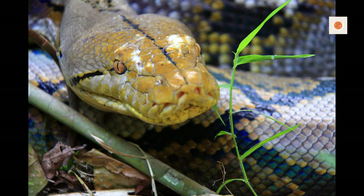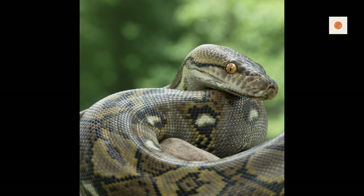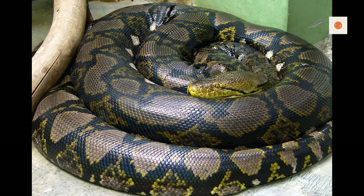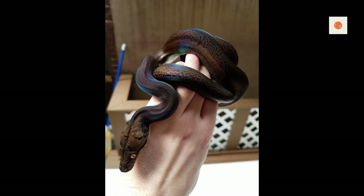Alright herpers, interacting safely with massive yet lightning-fast reticulated pythons is serious business requiring extreme care and deliberate technique. Their strength demands respect. Begin handling frequently as juveniles during daylight when retics see well. Keep sessions brief at first to build confidence.